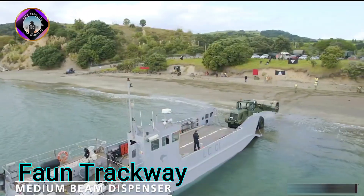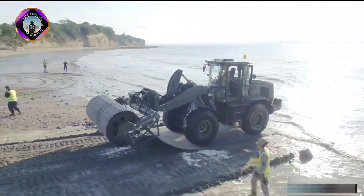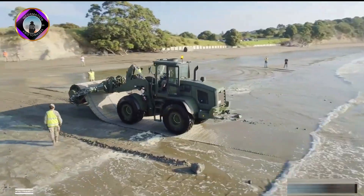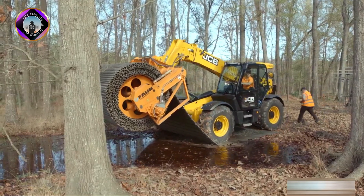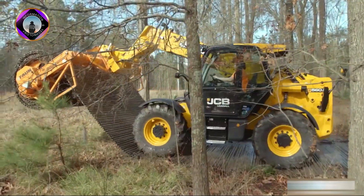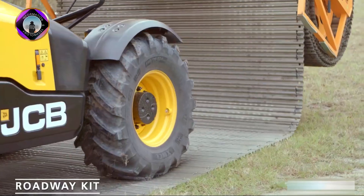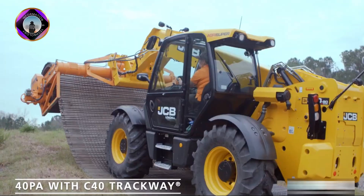Fawn Trackway is a modular aluminum roadway system used to create temporary paths on challenging terrain — think muddy fields, sandy deserts or even damaged runways. These lightweight panels are interlocked for quick deployment, making them ideal for military operations, disaster relief and construction projects.